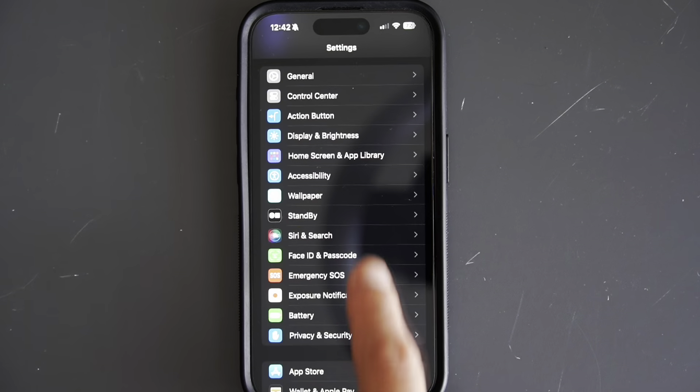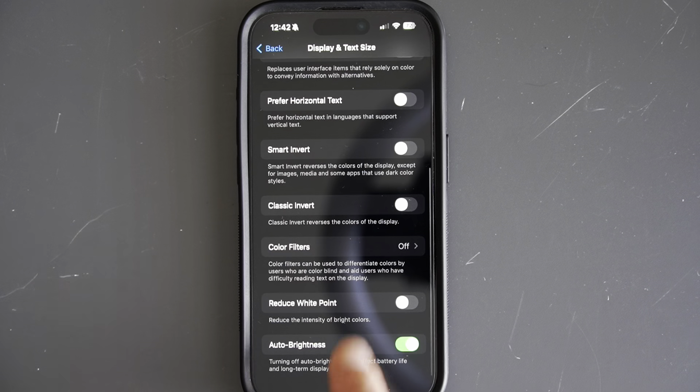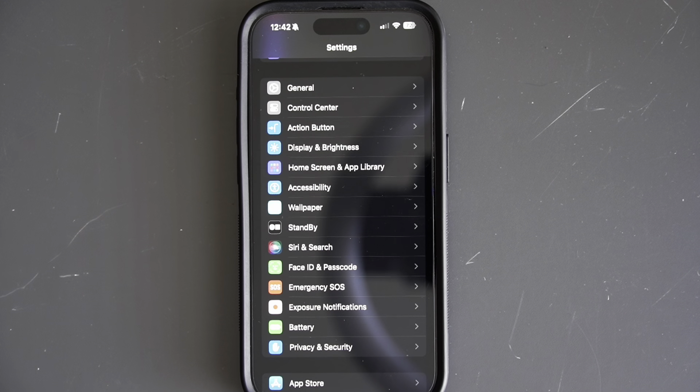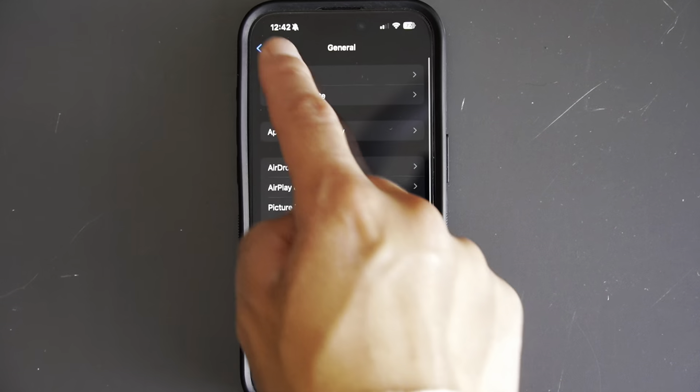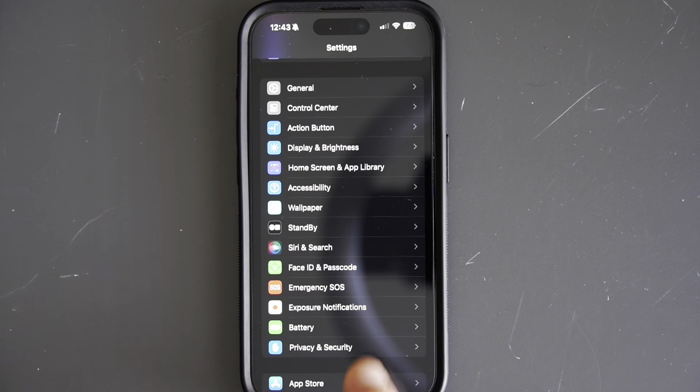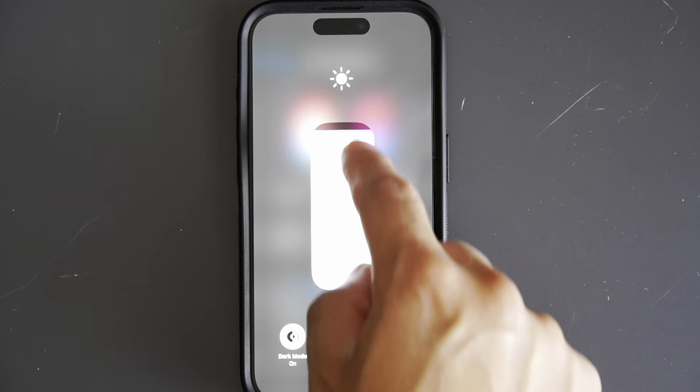Hey everyone, welcome back to another video. If you're like most iPhone users, you've probably found yourself scrambling for a charger way more often than not. Well today, I'm going to share my top five tips for boosting your iPhone's battery life so you can get through the day without worry. Let's dive in.